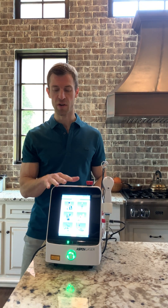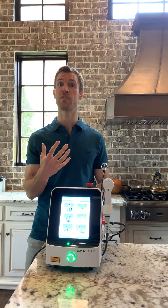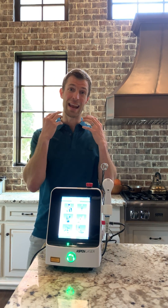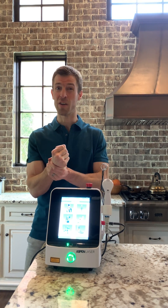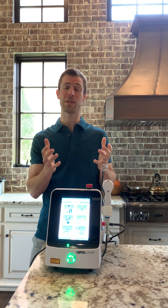I specifically started using this unit a few times a week, and I could not believe the way my joints felt. So if you're a person who has low back pain, neck pain, carpal tunnel, tennis elbow, knee pain, or any type of tendonitis, it works really, really in an incredible way.